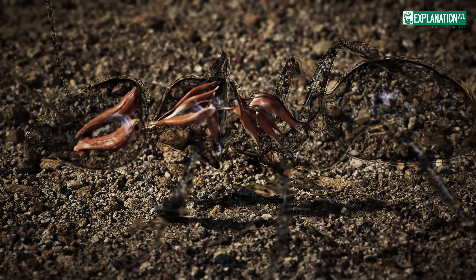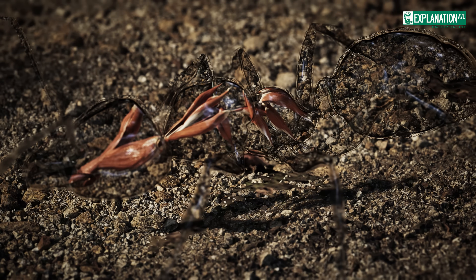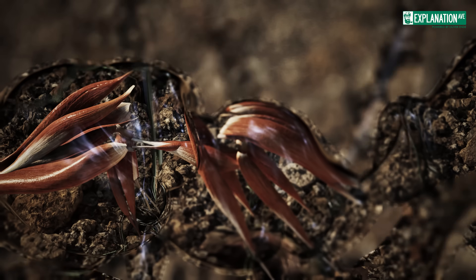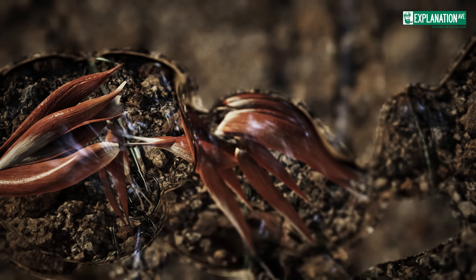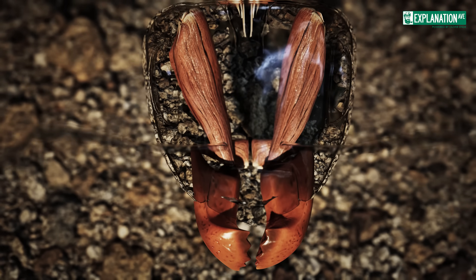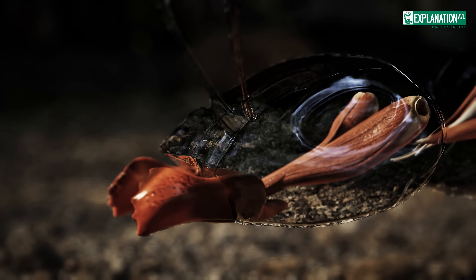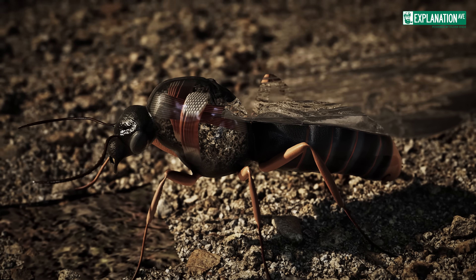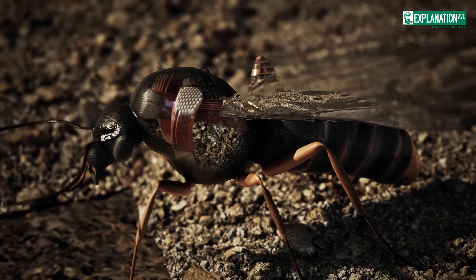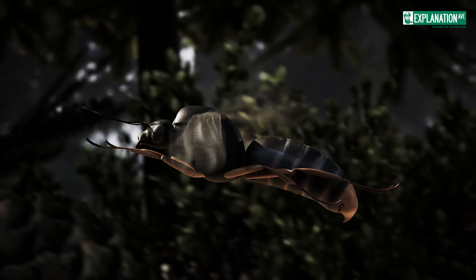The muscular system of ants is highly specialized and essential for their mobility and strength. Most of the major muscles are located in the thorax, where they control the movement of the legs. Ants also have extremely strong mandible muscles in the head, which control the movement of their jaws. In reproductive ants like queens and males, the thorax also houses the flight muscles that power the wings during the nuptial flight.